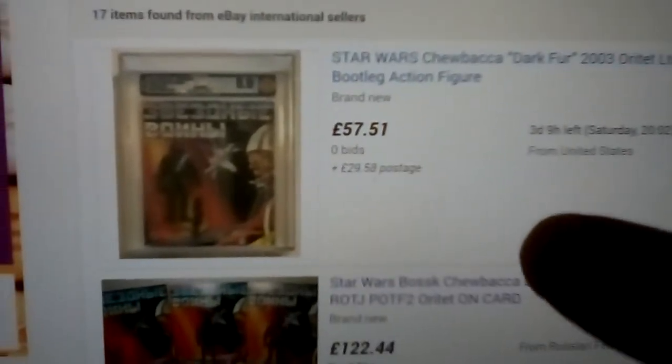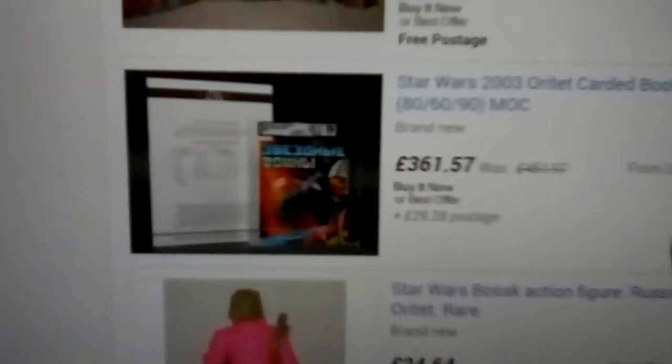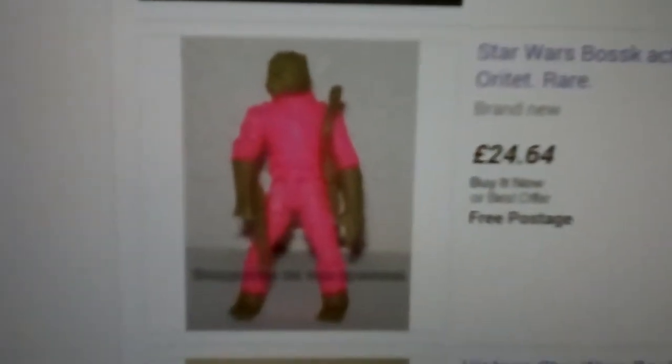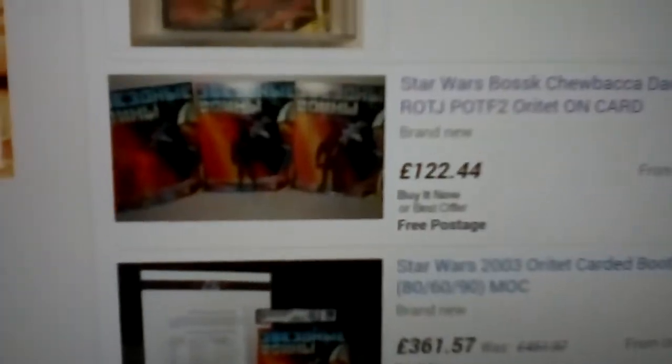Darth Vader Oratet — early 2000s, late 90s. There's a carded example, you can get three on card. Yoda, another pink Bosk — great looking figure. And this one here, AT-AT Driver Oratet — very nice.